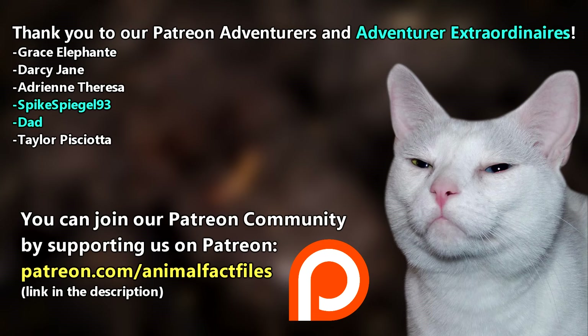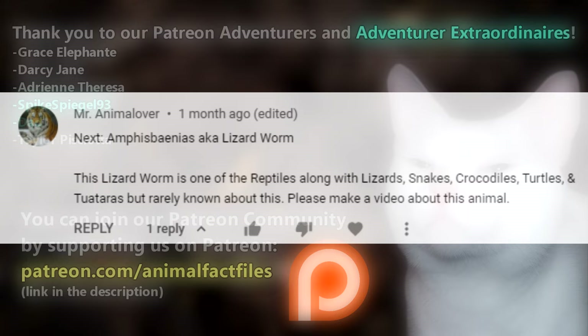Thank you to our patrons, SpikeSpiegel93, Dad, and everyone else for their support of this channel. Thank you to MrAnimalLover for today's request. For more facts on worm lizards, check out the links below. Give a thumbs up if you learned something new today, and thank you for watching Animal Fact Files.